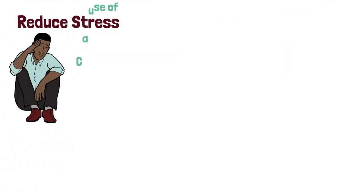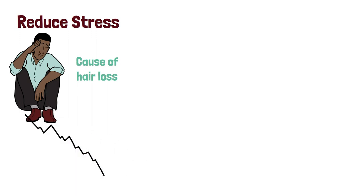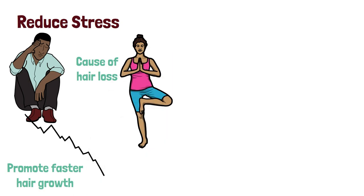Seven: reduce stress. Stress can be a major cause of hair loss, so it is important to reduce stress levels if you want to promote faster hair growth. Consider taking up yoga or meditation to help reduce stress levels.